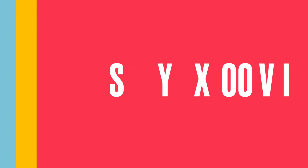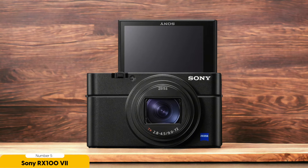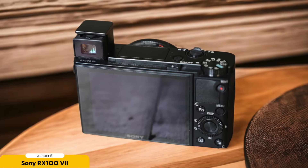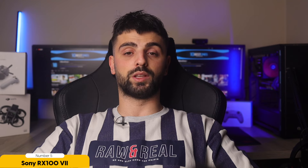Number 5: Sony RX100 VII — best for travel photography. Your ultimate partner in capturing breathtaking moments on the go. With its 1-inch sensor and versatile 24-100mm full-frame equivalent focal length, this compact powerhouse is always ready to snap stunning shots of vibrant markets in Morocco or serene landscapes in Iceland. Say goodbye to missing out on the perfect shot, thanks to the Sony RX100 VII's impressive 20 frames per second burst shooting capability.